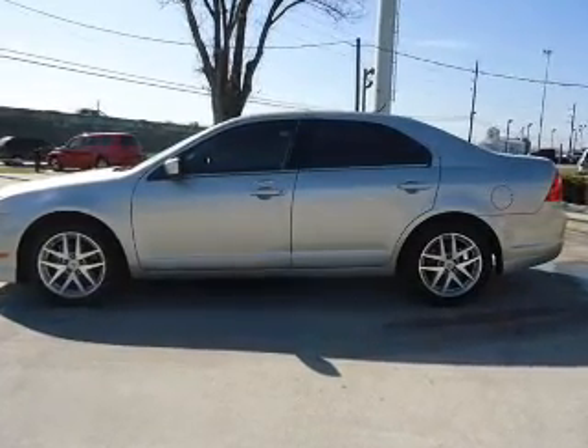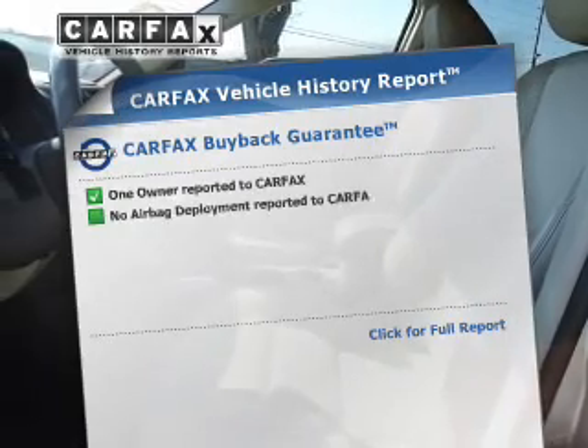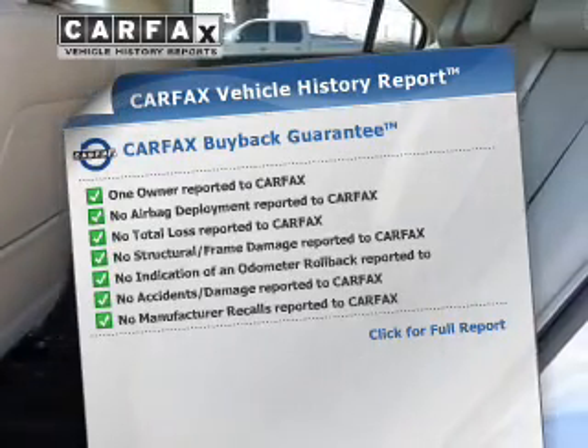you will appreciate the safety feature of anti-lock brakes. This vehicle comes with a CARFAX report, which reduces your buying risk by providing the vehicle's history before you purchase.